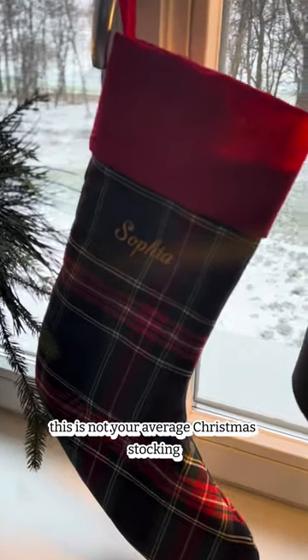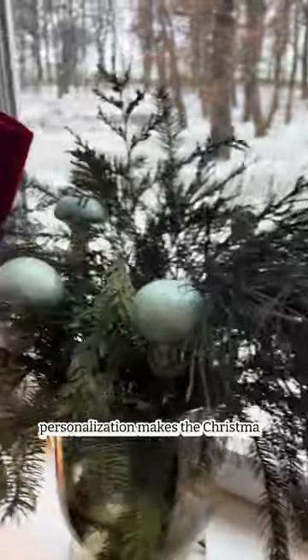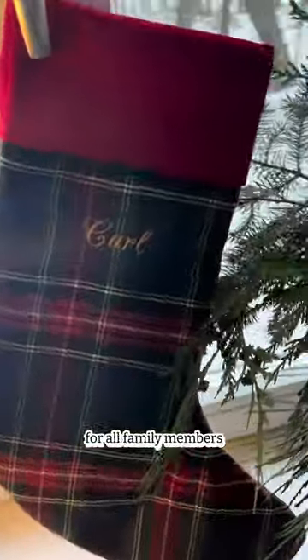This is not your average Christmas stocking. The Christmas stocking can be embroidered with names. Personalization makes the Christmas sock a unique gift for all family members.